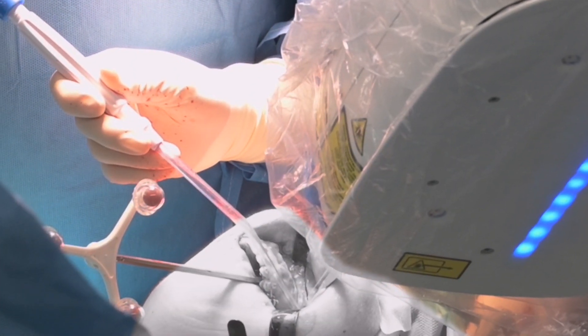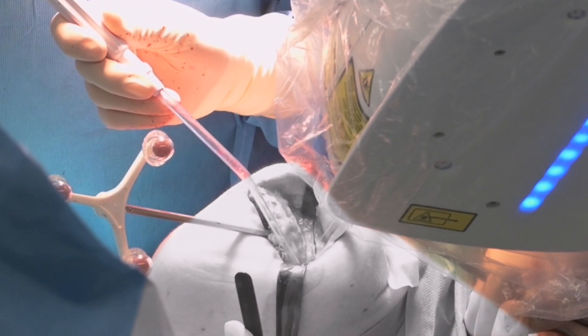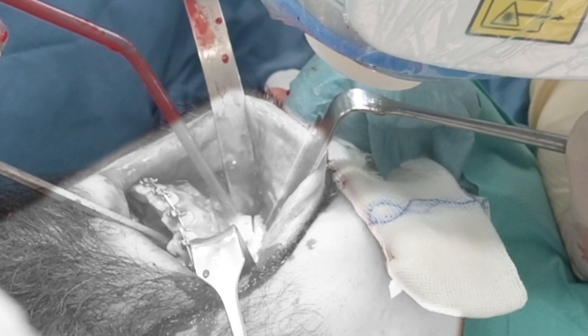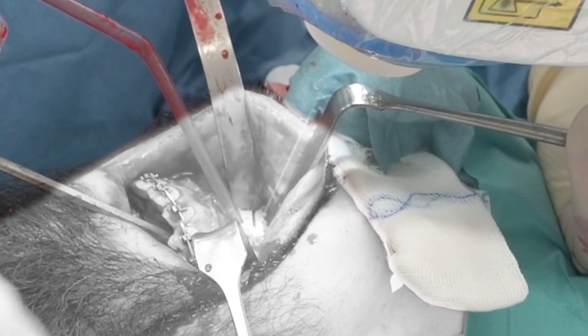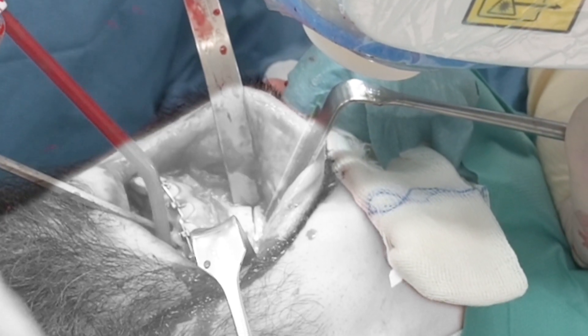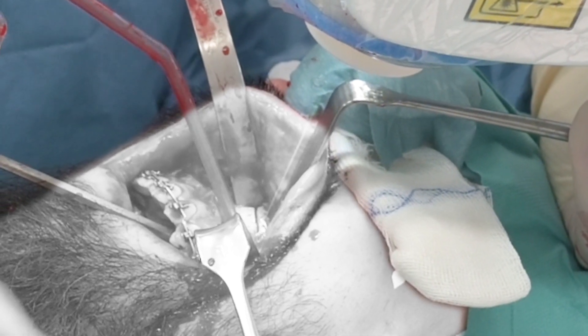The contactless laser cuts the bone along a predefined trajectory with robotic precision. Here, another patient undergoes the same operation later that day. If the patient were to move unexpectedly, the laser will automatically shut off immediately without doing any harm.